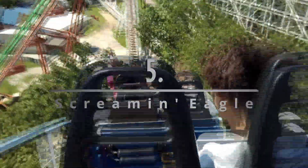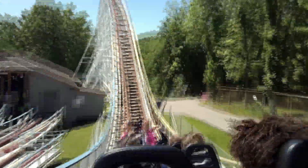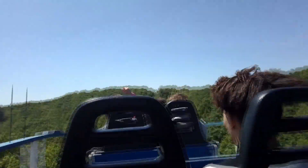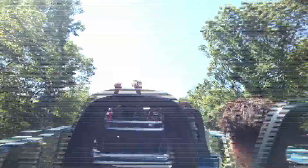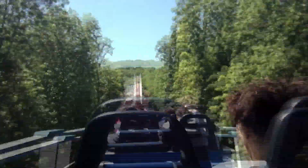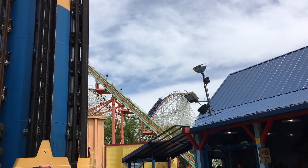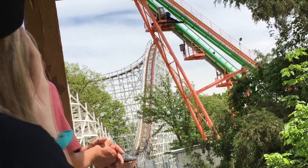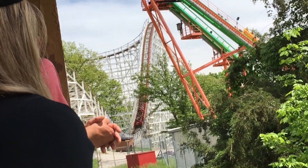Number 5: Screamin' Eagle, a PTC wooden coaster. What can I say about Screamin' Eagle except what a classic. I love Screamin' Eagle so much — nothing quite matches a classic woody going out and back through the woods with airtime the whole time. It has the full package: laterals, floater, a moment of ejector, a perfect amount of roughness, and even some solid positives at points. Screamin' Eagle is just about a perfect ride, plus it has one of the best night rides I've ever had.